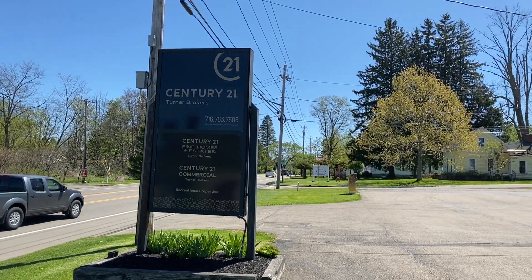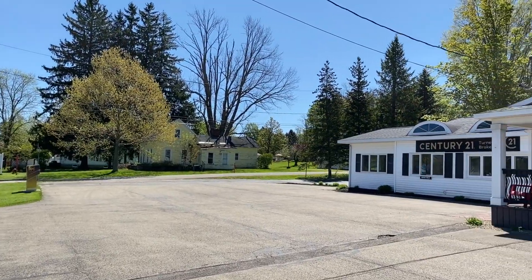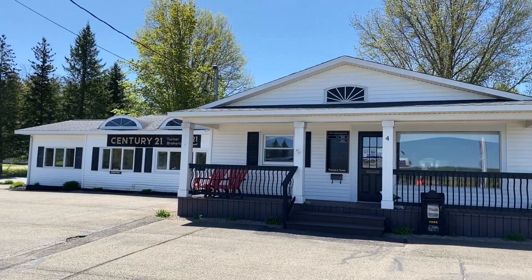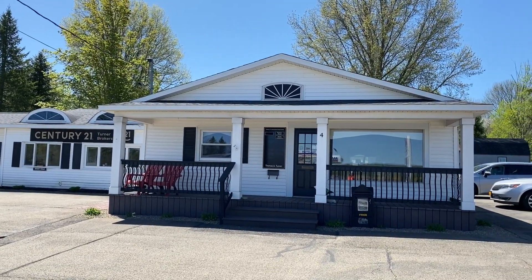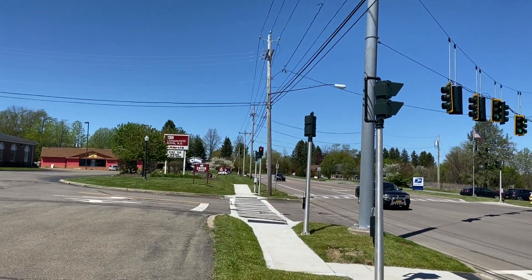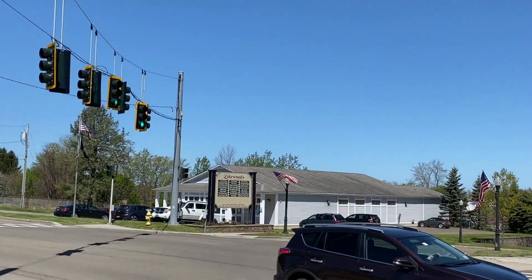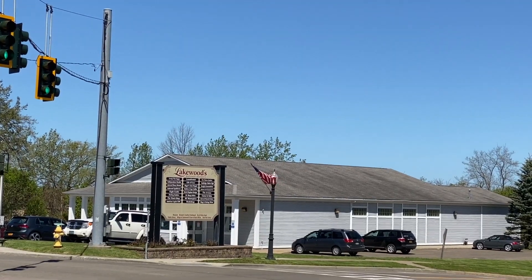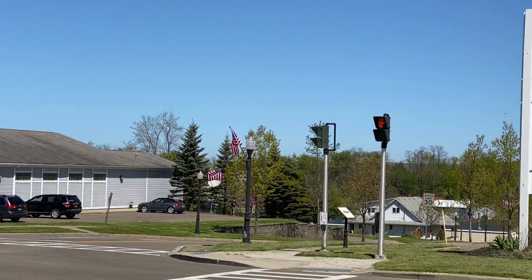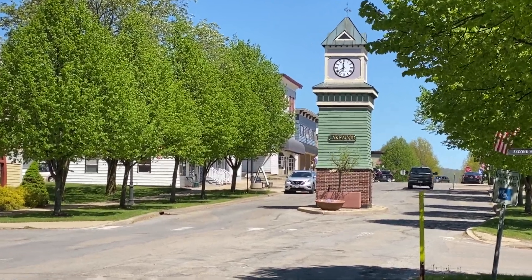This is Century 21 Turner Brokers office right here in the village of Lakewood. We have about 20 full-time agents. This is Fairmount Avenue, and we've got a post office and gas station. This is going to drop us down into the village where there is some good dining, cute little shops, an apothecary store, and yoga studios.